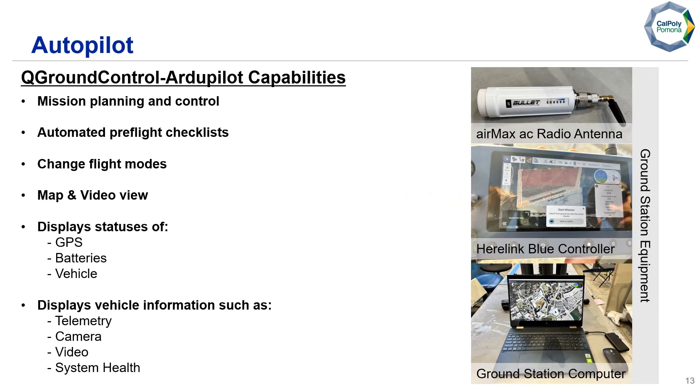For our autopilot, we're using QGroundControl and ArduPilot together for mission planning and control. We can plot waypoints, plan missions, and manually control the aircraft if needed. It performs automated pre-flight checklisting and allows switching between manual and automatic flight modes, as well as switching between map view and video view. The display shows GPS, battery, and vehicle status, and can also display telemetry, camera, video, and system health. Our ground station includes a controller held by our safety pilot John in case he needs to take over, with all commands sent through the Air Max AC radio antenna.